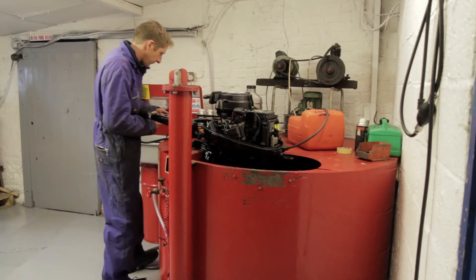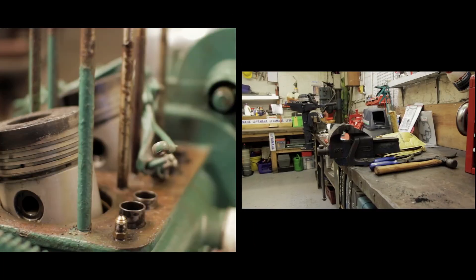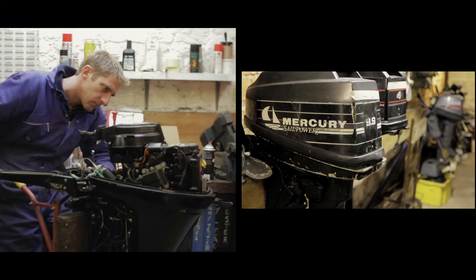At the Retreat Boatyard we have a dedicated team of marine engineers for all makes of outboard and inboard engine.